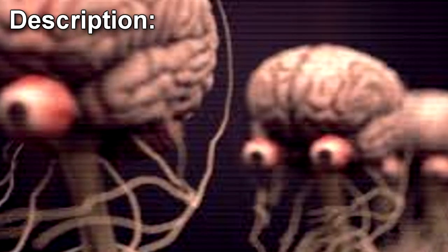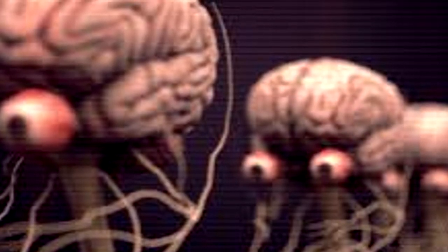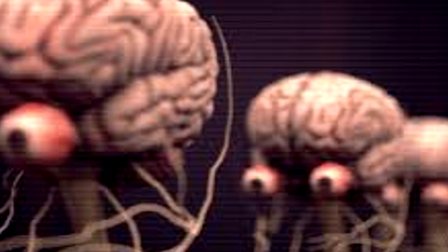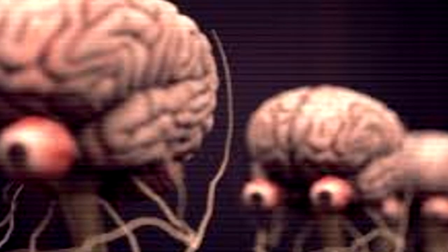SCP-1027 closely resembles the central nervous system of a human (Homo sapiens) that has adapted a life outside the human body. Specimens currently in the possession of the Foundation measure from 1.1 meters to 1.5 meters, measured from the apex of the cerebrum to the base of the sciatic nerve.